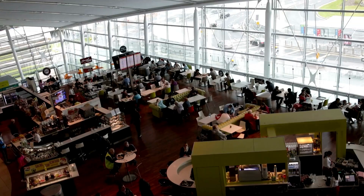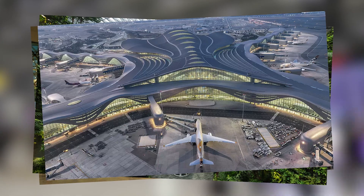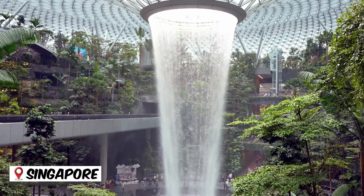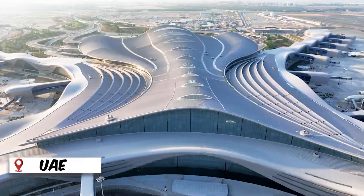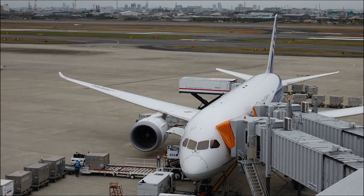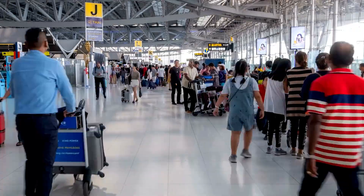Airports are often just a place where you wait for your flight, but some of them are something else entirely. Take Singapore's Changi, Morocco's Marrakech Menara, or Zayed International in the UAE. These airports are not just transportation hubs — they're architectural gems.